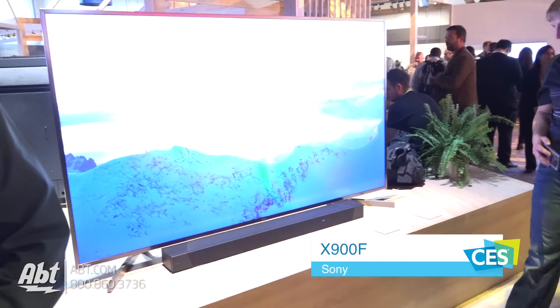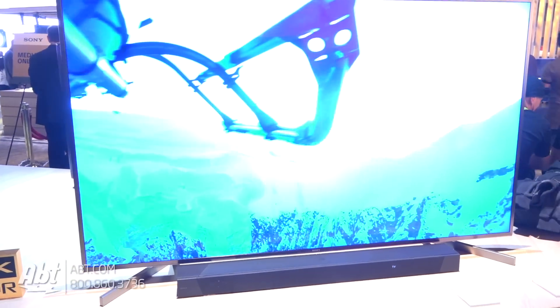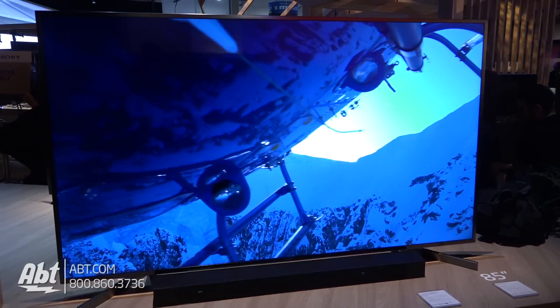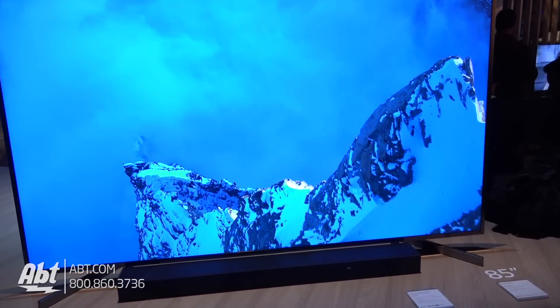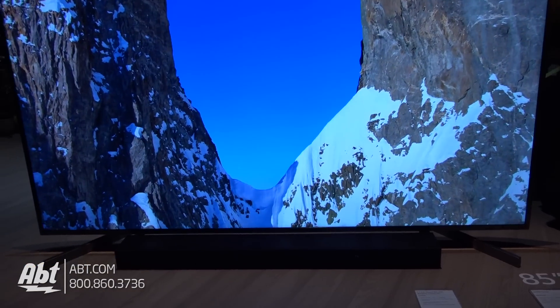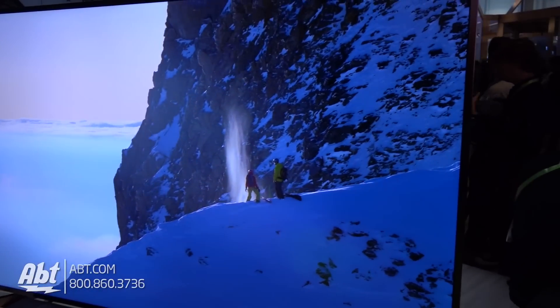So Carl, this is the new 85-inch X900F — this is the 2018 version. The 900F is a full array local dimming TV like the 900E, but this year we've upgraded it to the X1 Extreme processor. That means we're going to be slightly brighter, give you slightly more color volume than the existing model, and it's fantastic to see.